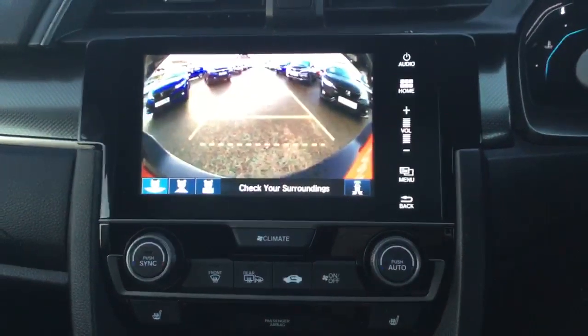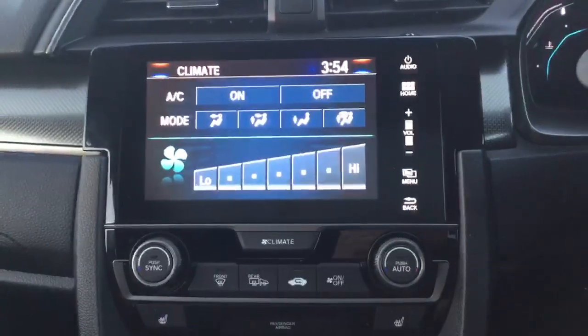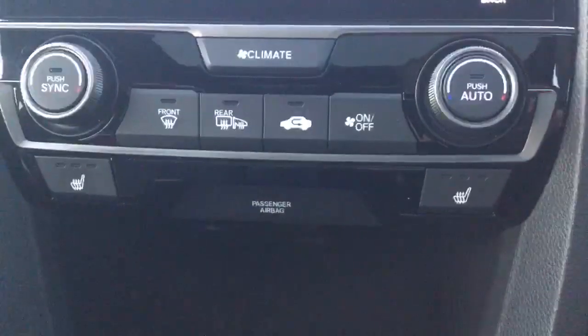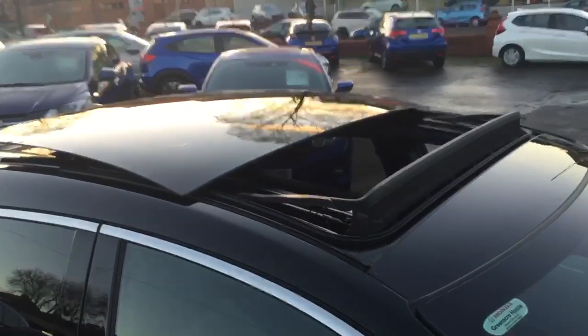It's also the display for the rear reversing camera, and allows you to control all your dual zone climate control air conditioning settings. Two front heated seats and an opening panoramic glass roof are also standard on the EX model.